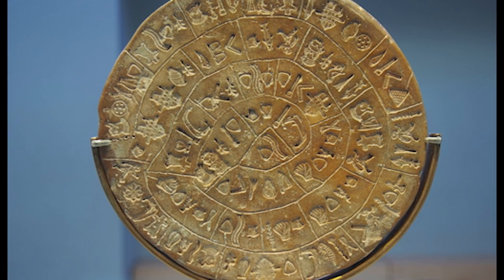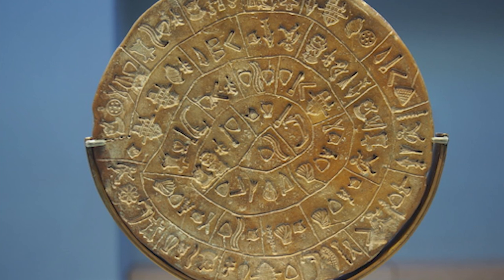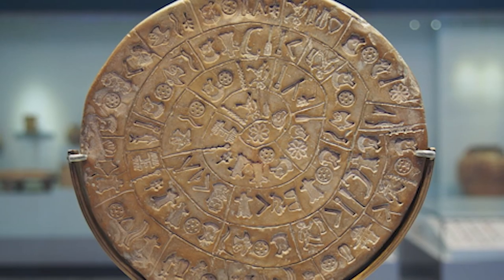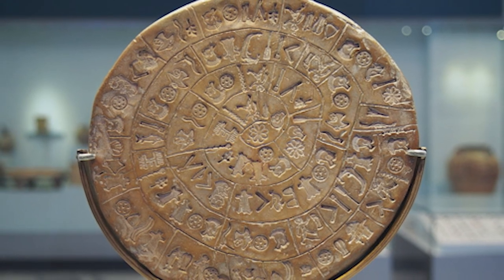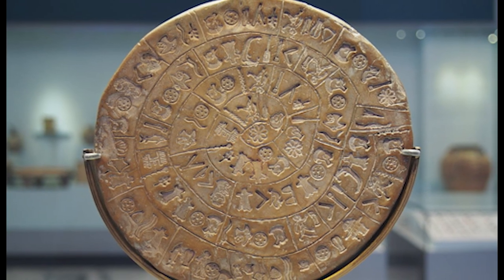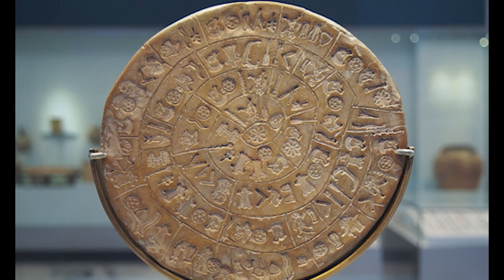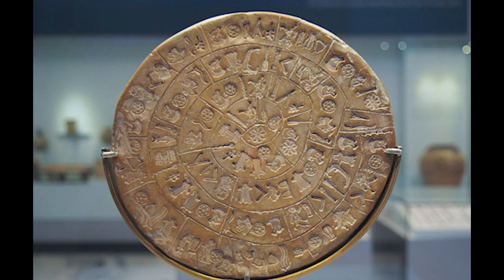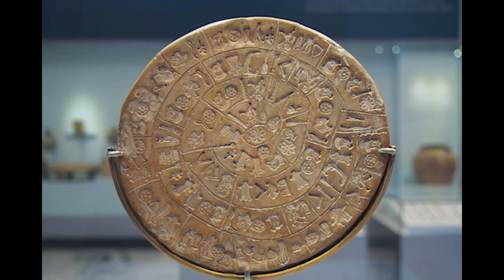The Phaistos Disc is a mysterious archaeological object found in the ancient city of Phaistos on the island of Crete, Greece. It was discovered by the Italian archaeologist Luigi Pernier in 1908 during excavations at the Minoan Palace of Phaistos, dating from the second millennium BC.